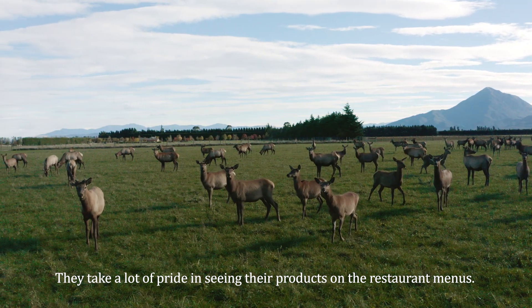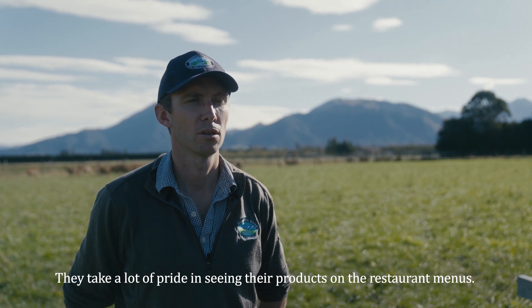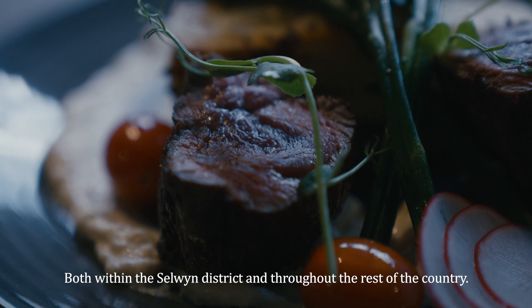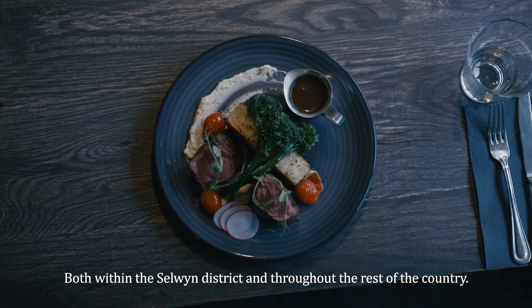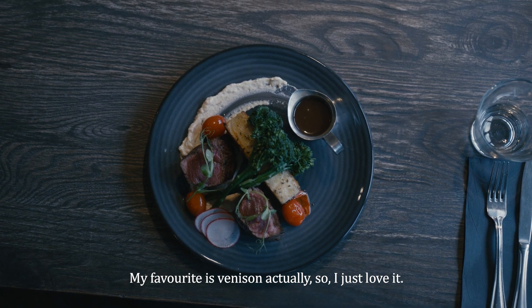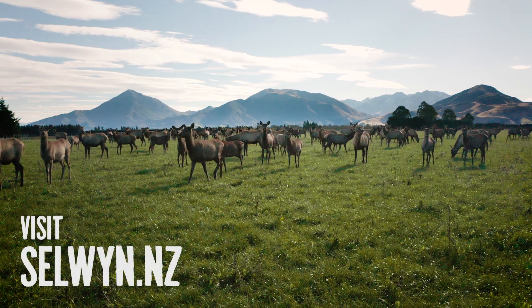They take a lot of pride in seeing their products on restaurant menus, both within the Selwyn district and throughout the rest of the country. Venison is my favourite — I just love it. Thank you.